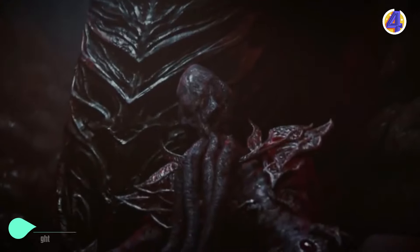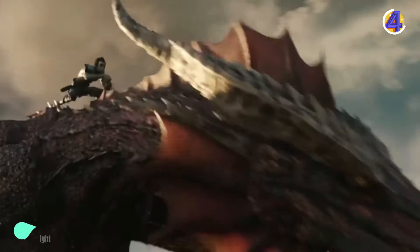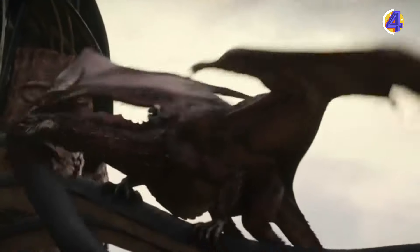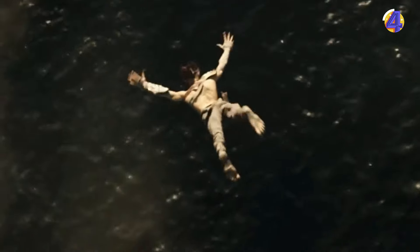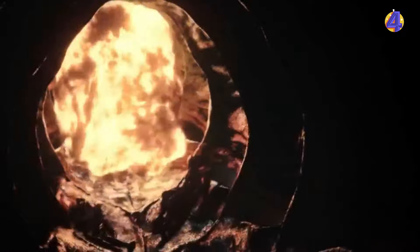If you love collecting gold, the Gold Zero Weight mod is a must-have. It lets you carry as much gold as you want without it weighing you down. No more worrying about your inventory filling up with heavy coins — you can focus on your adventures and collecting all the treasures you'll find along the way.